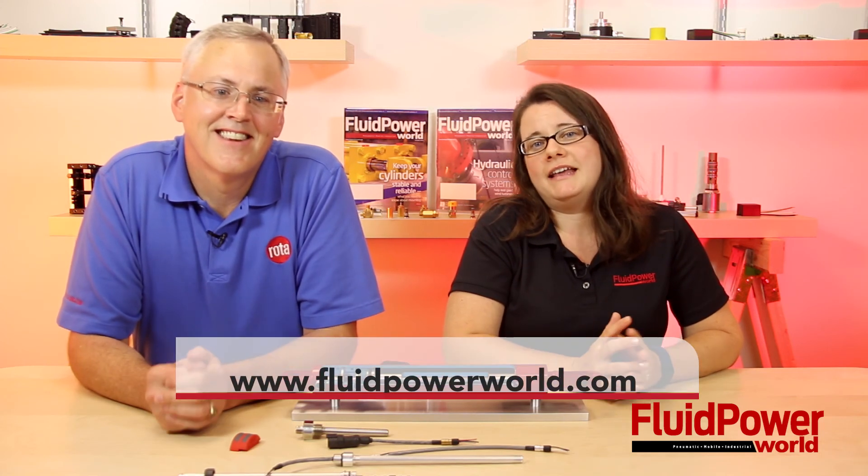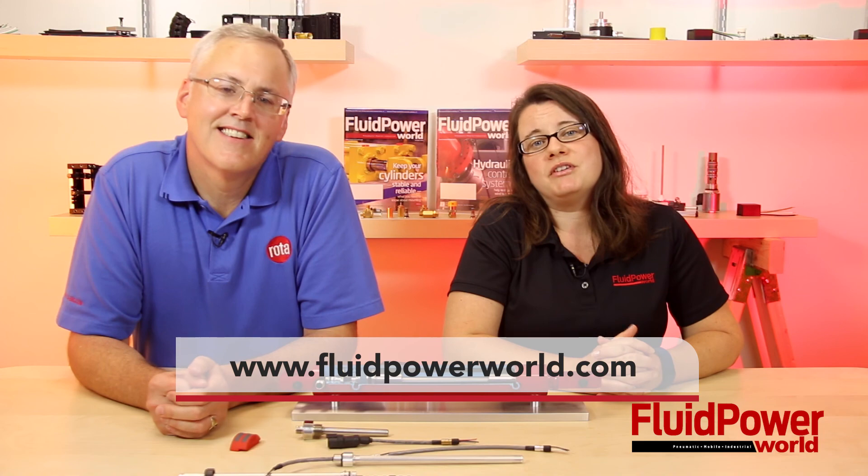For people who would like to learn more about where and how they can use this, I would encourage them to go to rota-eng.com. And as always, visit www.fluidpowerworld.com. Thanks for watching.